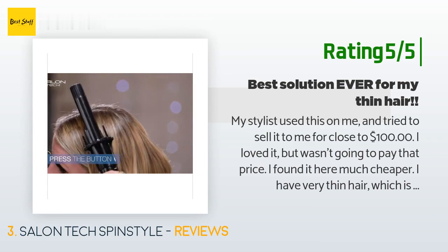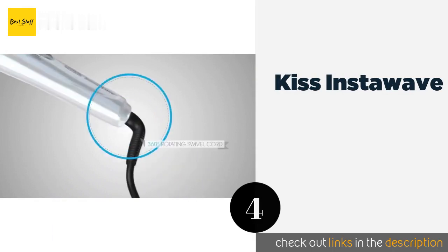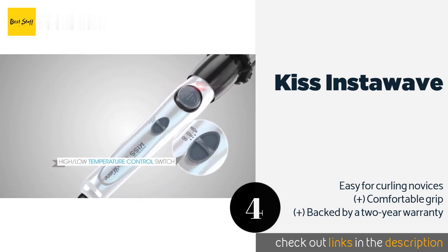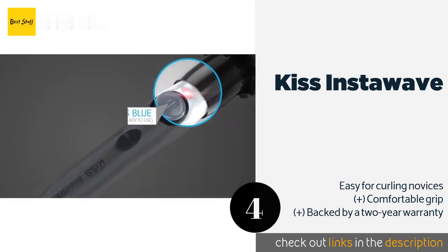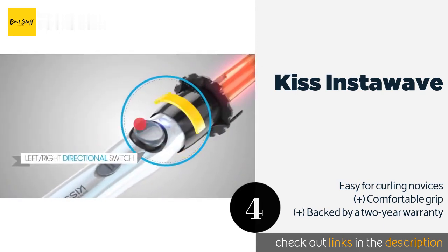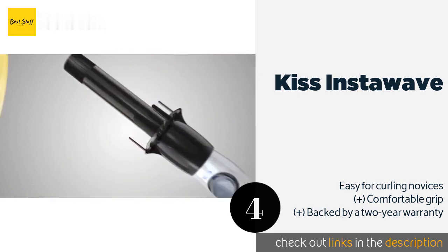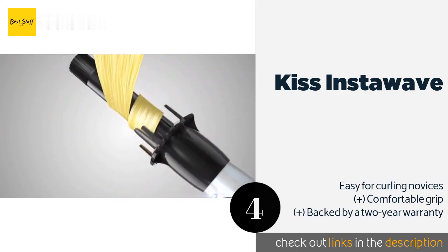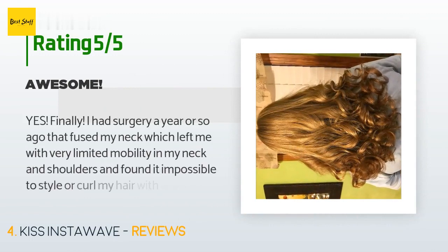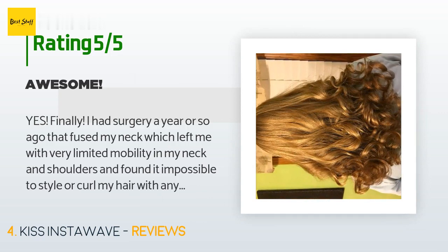The next one is Kiss Insta Wave. The diamond ceramic ion technology in the Kiss Insta Wave does two things: one, it ensures even heat distribution, making ringlets tight all over; and two, it seals cuticles, helping your locks retain moisture and eliminating frizz. The price is around $44. Check out the product link in the YouTube description below.